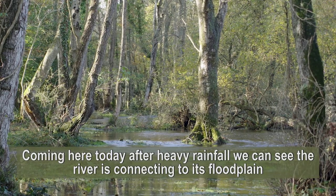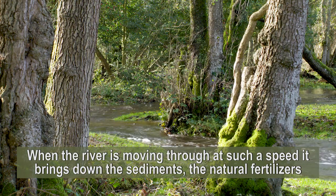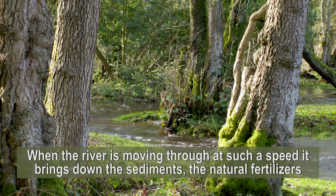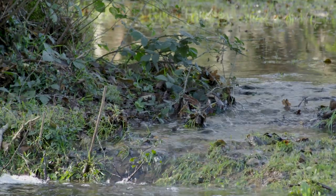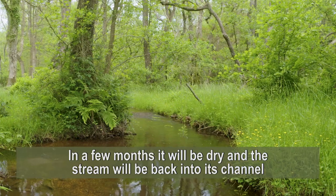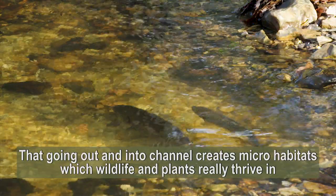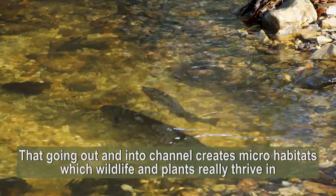When the river is moving through at such a speed, it brings down the sediments, the mud, the natural fertilisers, the organic matter. In a few months' time, it will be dry and going back into channel. And that going out and in of channel creates a micro-habitat which wildlife and plants really thrive in.